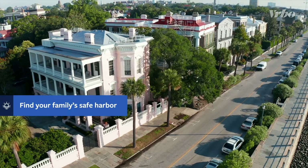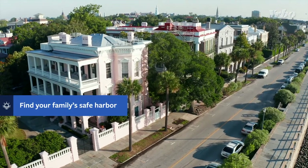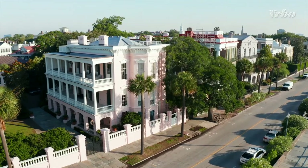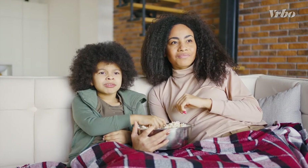During your stay, choose from Charleston, South Carolina vacation rentals that include historic houses, apartments and condos, with amenities that can help you relax and recharge for another day of family fun.